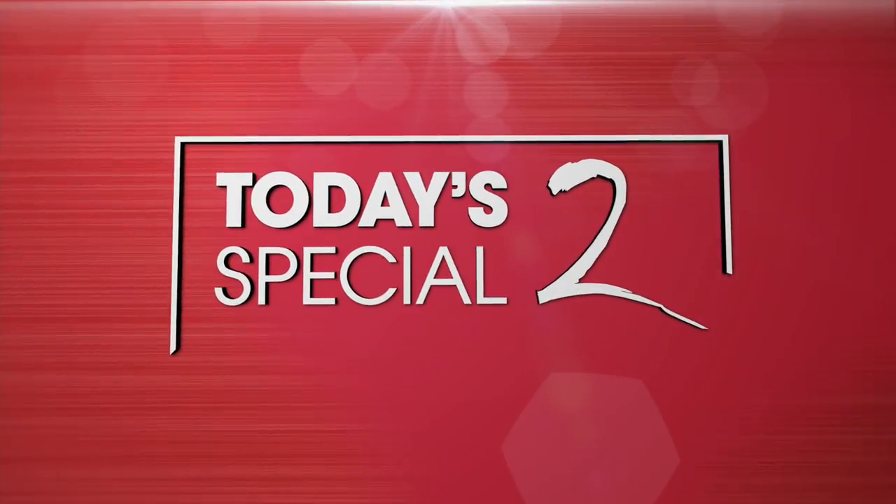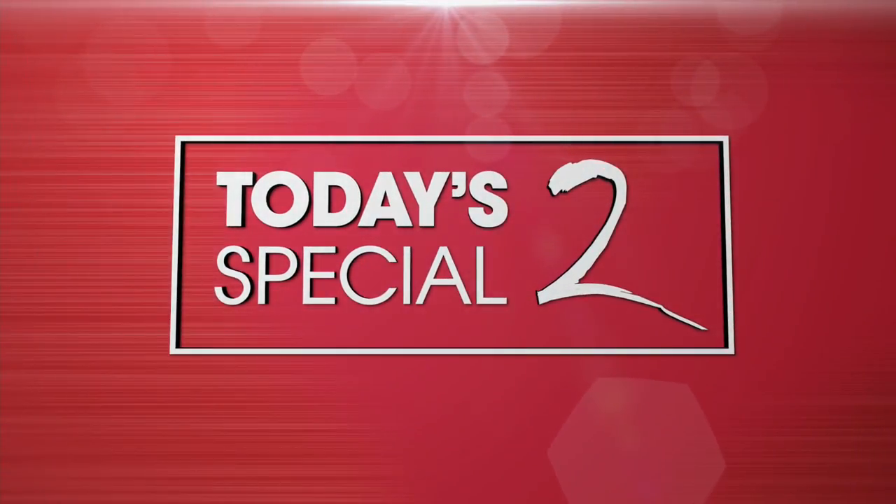Tonight is your night. It's always a lot of fun to present Apple products on HSN, especially when they are a Today's Special.